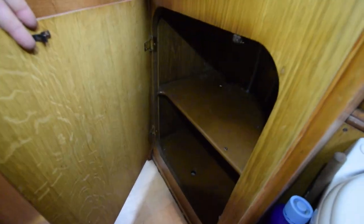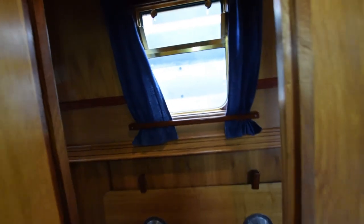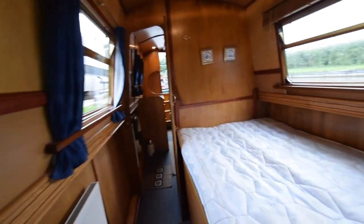The shower cubicle is tiled, and the basin is counter-sunk with a cupboard underneath. To note the dimensions: the saloon is nine feet long, the galley is six foot six, and the bathroom is five foot six.